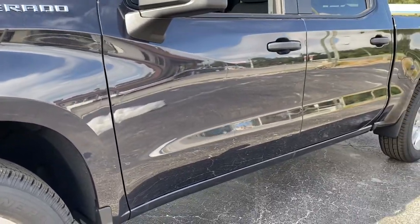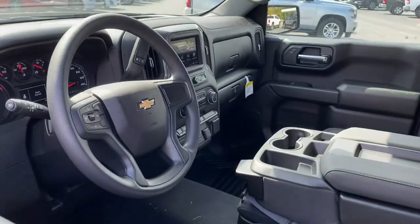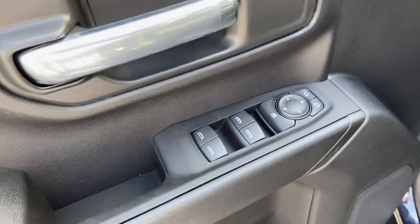Keyless entry, remote engine start, backup camera, bed liner, lane-keeping assist, keyless start, four-wheel drive, heated mirrors, satellite radio, Wi-Fi hotspot.